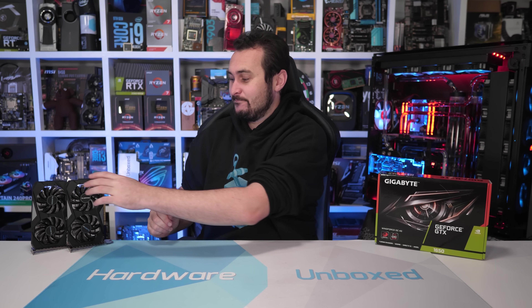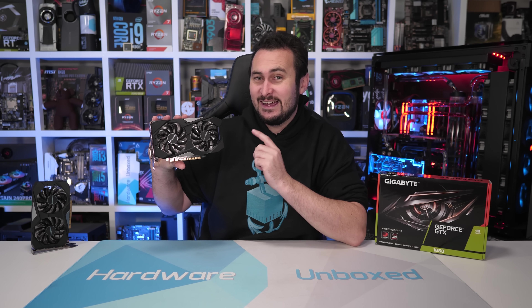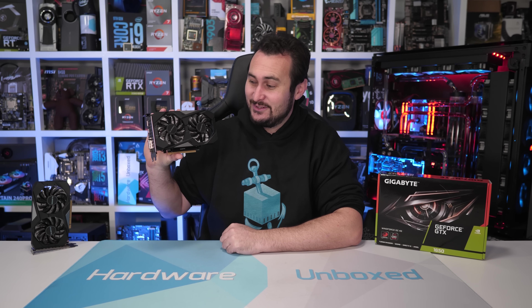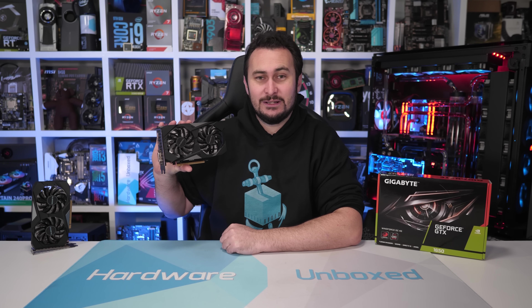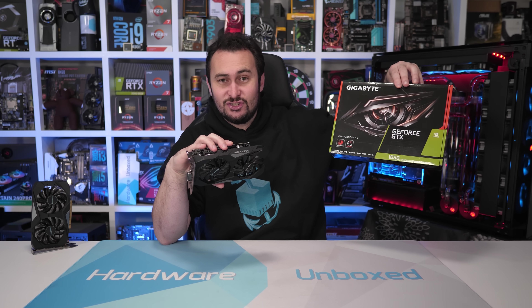That's not what we're here to talk about. Today we are re-reviewing a product that I'd kind of hoped I was done reviewing — I'd covered it enough initially. So if you haven't heard, the mighty GeForce GTX 1650 has received an upgrade. This bad boy now comes complete with GDDR6 memory, though just by looking at the box you'd be forgiven for not noticing the change.